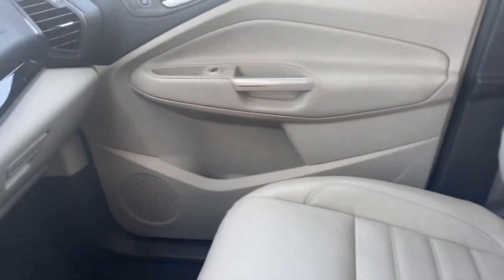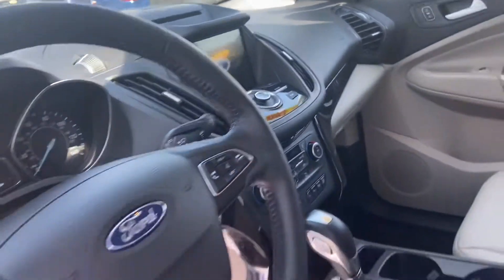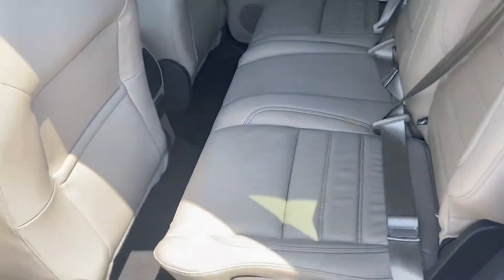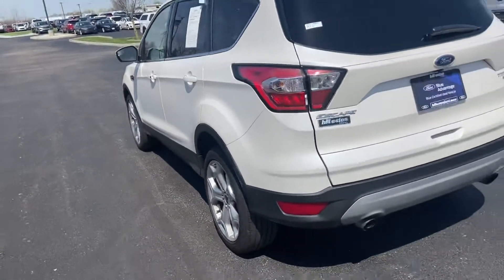It features heated seats, a nice big 8-inch touchscreen, a nice second row, nice storage, and storage in the back as well.